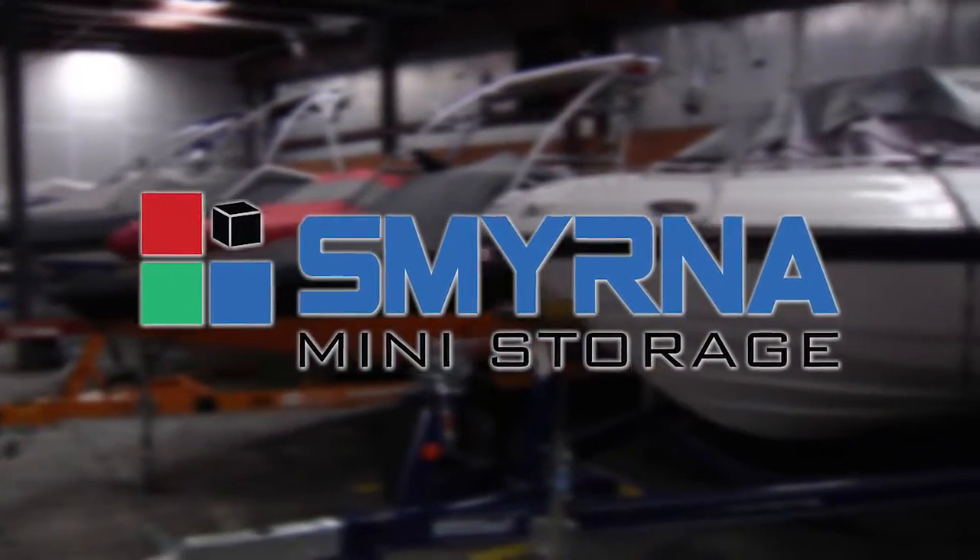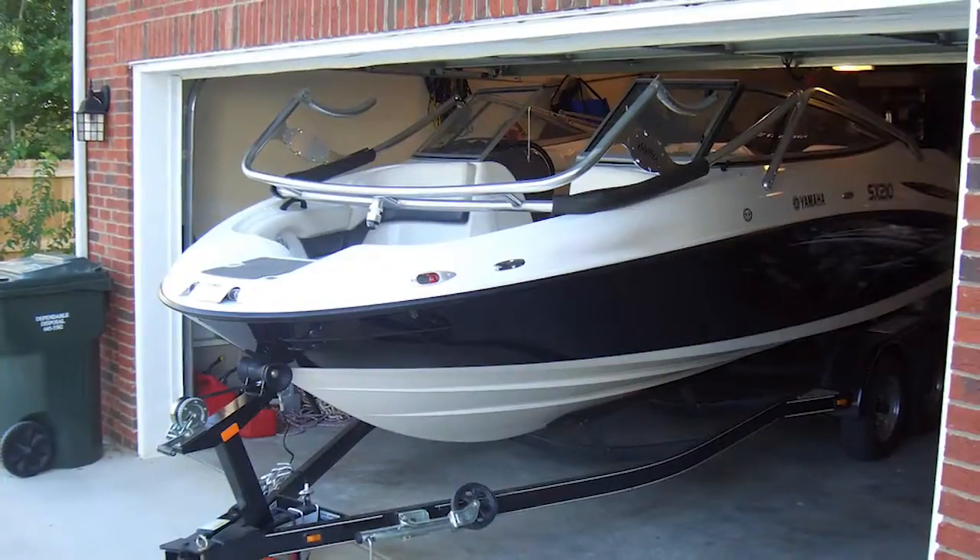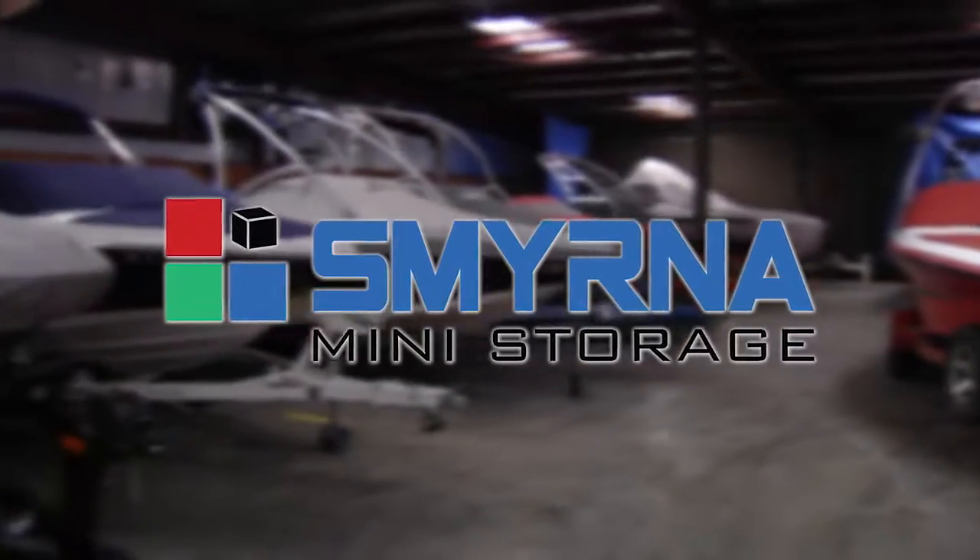Smyrna Mini Storage — your ideal place to park your boat for winter. Want to take your driveway or garage back? Bring your boat to Smyrna Mini Storage.